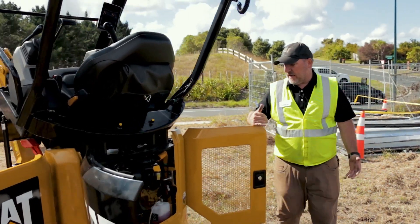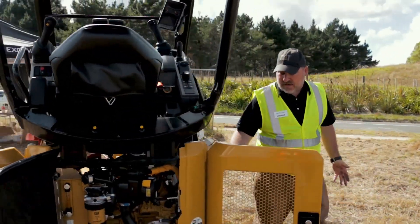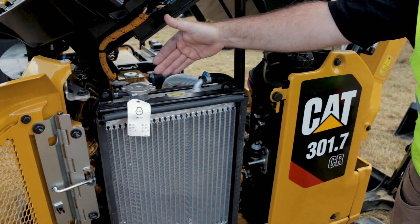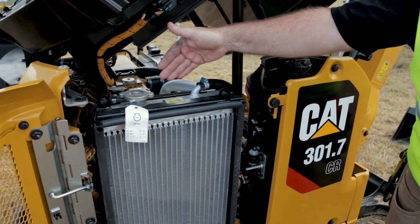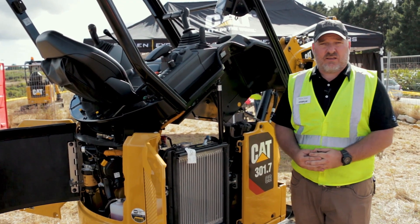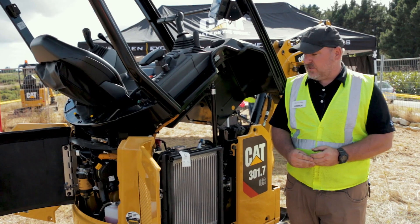Moving around the side, we have a large opening door that gives you access to your radiator and oil cooler, which are stacked side by side. It's no longer a single stacked cooler, so engine oil and hydraulic oil receive the same amount of cooling airflow, reducing the running temperature of both the hydraulics and the engine simultaneously.